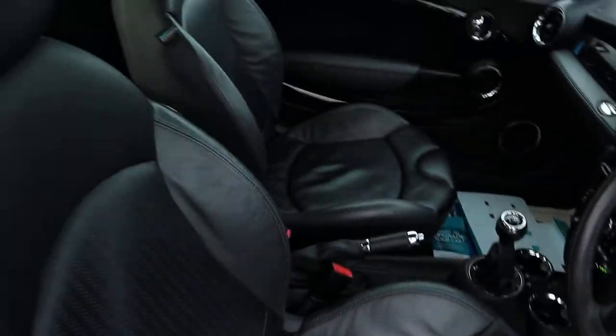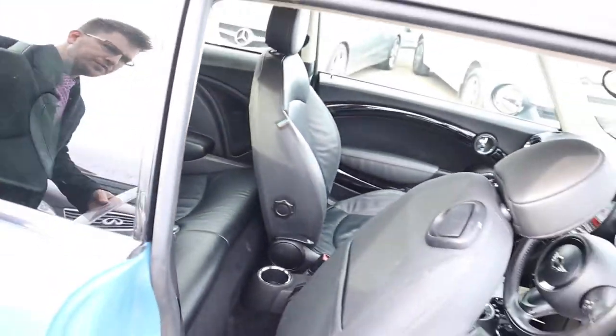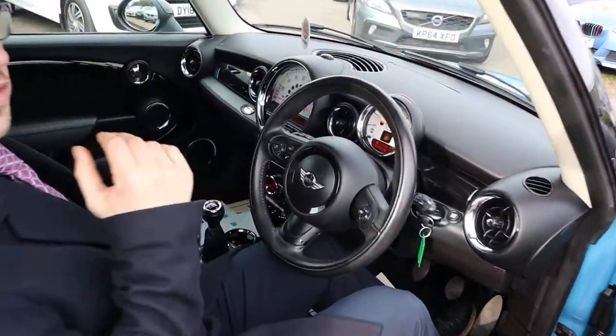Leather interior. The rear comes complete with ISOFIX. It smells fantastic in the car. Let's have a little sit inside — very comfortable seats.